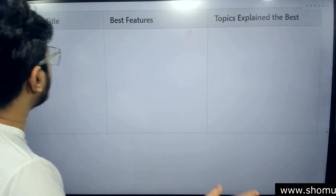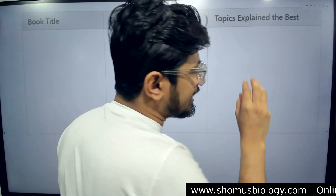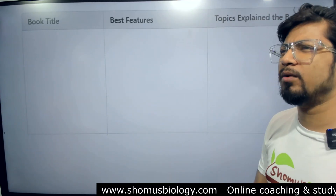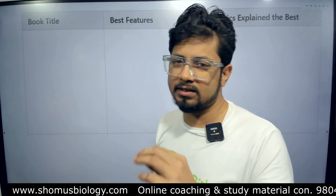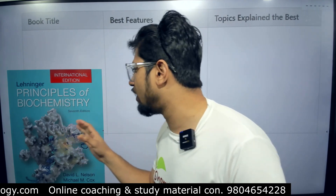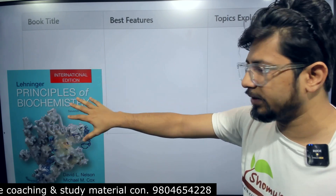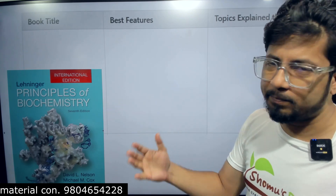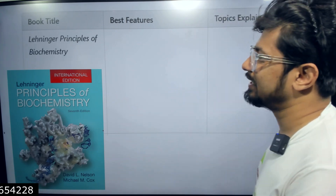For every single book I'm going to tell you the title of the book, the best features that the book has, and also the topics explained best inside that book. The very first one is almost known by everyone in the field of life sciences — advanced studies, masters, or graduate students. They all know this book: Lehninger's Principles of Biochemistry. You can choose the edition; I'm not going to be bothered about the edition — I just put the image for identification purposes. The cover page and edition might be different.